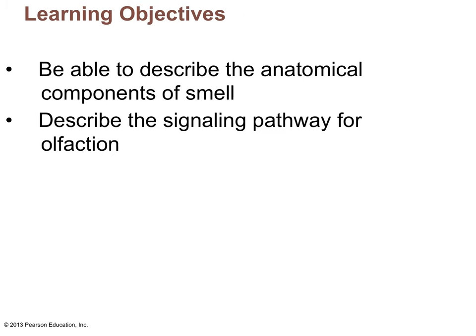For this lecture, if you are able to describe the anatomical components involved with smell, you are halfway there. The other half is describing the signaling pathway for olfaction, which is putting together the anatomical parts with the signal transduction pathway at the cellular level.